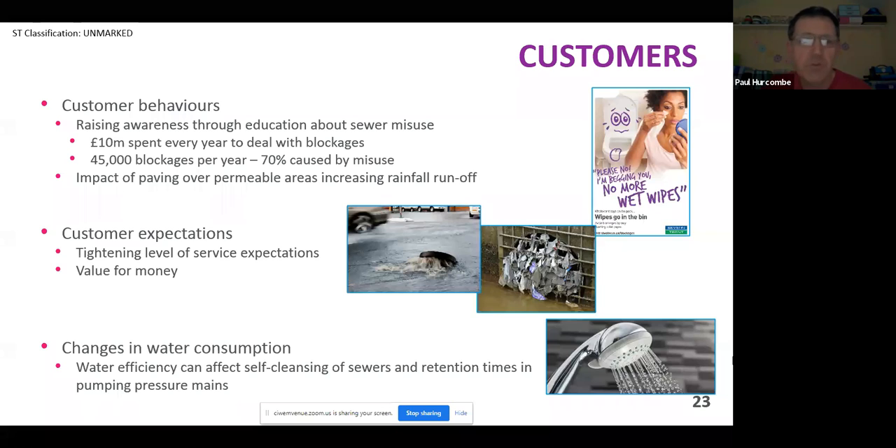When it comes to BRAV, from a customer perspective we've got challenges around customer misuse. Every year we spend around £10 million to deal with blockages, of which 70% are related to customers putting things down the sewer system they shouldn't — which brings back the initiative about only putting the three P's down: pee, paper and poo. We've also got the issue of paving over front gardens and building conservatories, which increase runoff that wasn't allowed for in the initial design of the sewer system. The double whammy is then getting 20-30% climate change on top of that, increasing runoff even more.